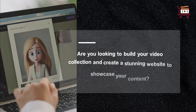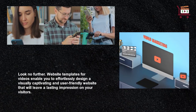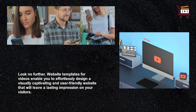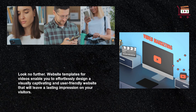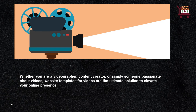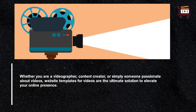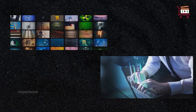Are you looking to build your video collection and create a stunning website to showcase your content? Look no further! Website templates for videos enable you to effortlessly design a visually captivating and user-friendly website that will leave a lasting impression on your visitors. Whether you are a videographer, content creator, or simply someone passionate about videos, website templates for videos are the ultimate solution to elevate your online presence.